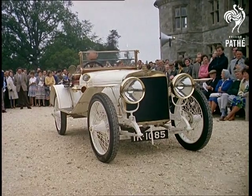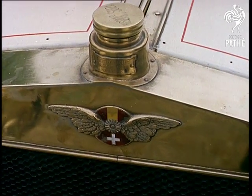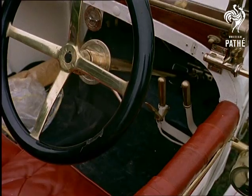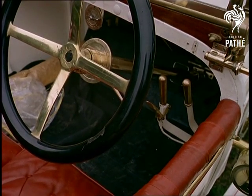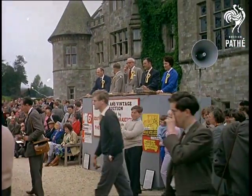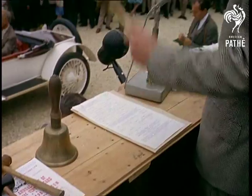Will you bid me £1,300 for it? At £1,300 — will anybody bid me? At £1,300 I'm now bid. Will anybody bid me £1,350? At £1,350 if you like. I'm selling it then at £1,300, gentlemen — for the first, for the second, for the third.